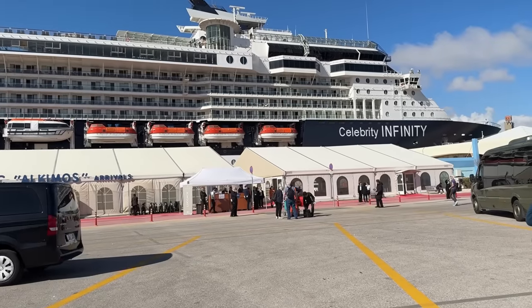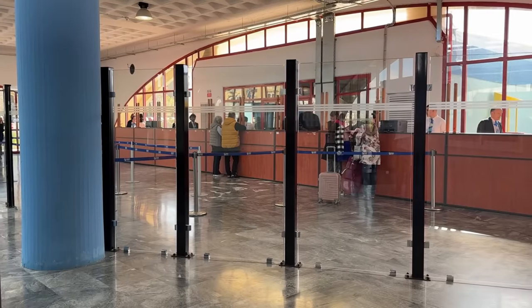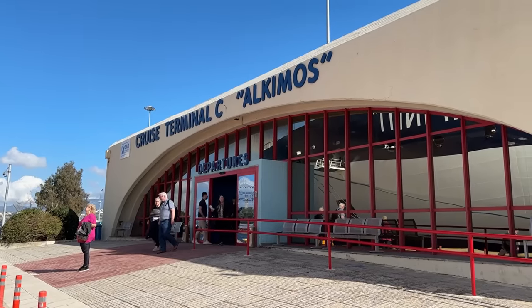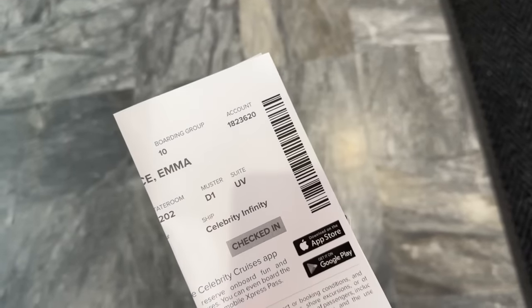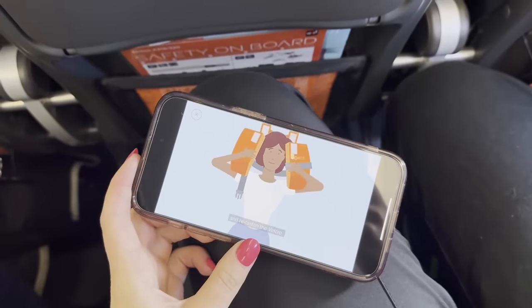Our luggage was taken from the car to be delivered to our cabins later, and after what could have only been about five minutes in the terminal we were ready to board the ship. It was the easiest embarkation ever, helped by the fact that we'd already checked in online and I even watched the safety videos on the plane, just to save time.